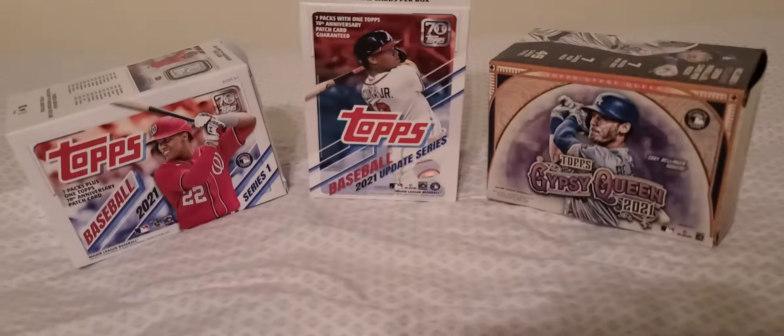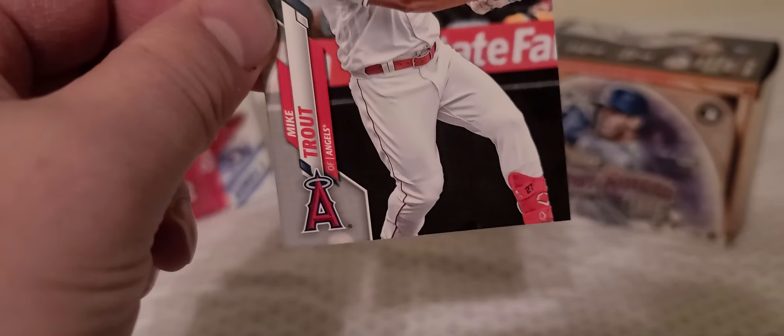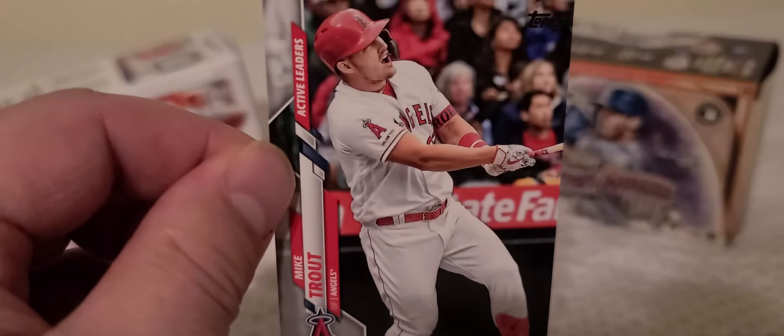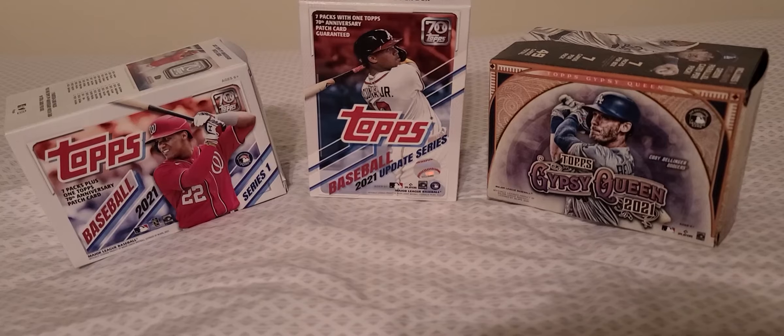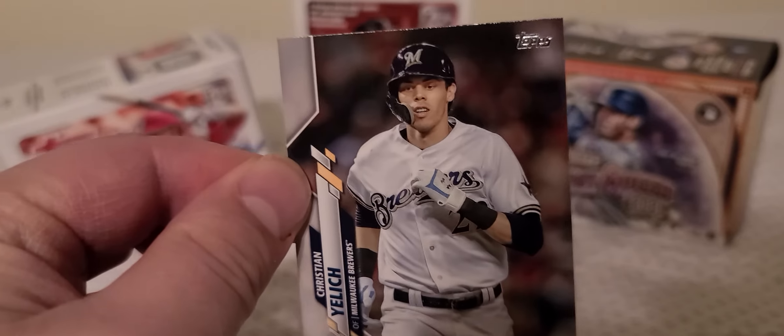Greg Garcia. Mike Trout again — that's my man right there, Mike Trout — best pull so far in this hanger box.